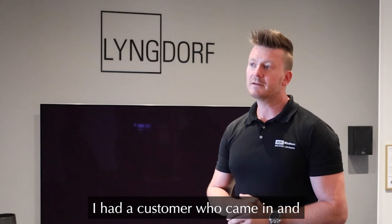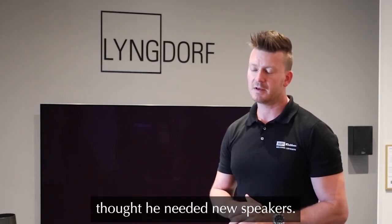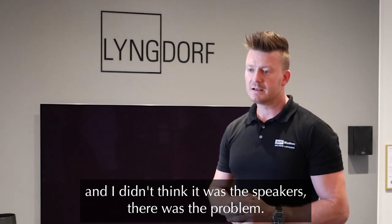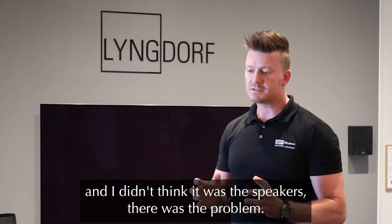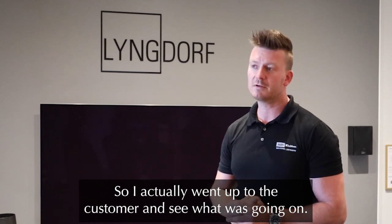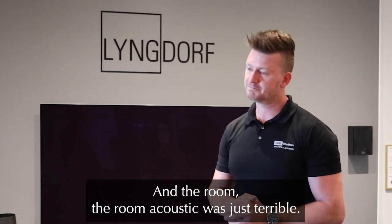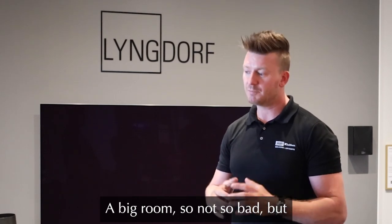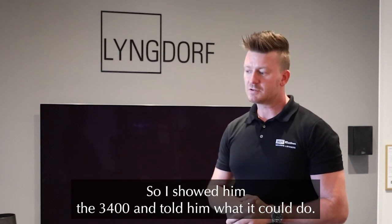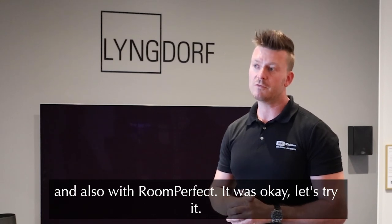I had a customer who came in and thought he needed new speakers, but I knew the speakers he had and I didn't think it was the speakers that was the problem. So I actually went up to the customer to see what was going on, and the room acoustics were just terrible. Big room, but the acoustic was just a problem, so I showed him the 3400 and told him what it could do, also with room perfect.